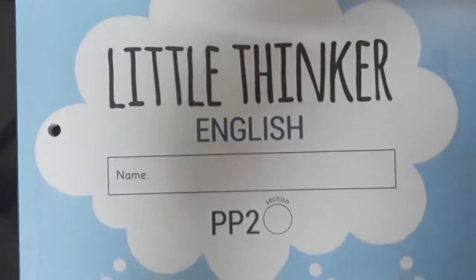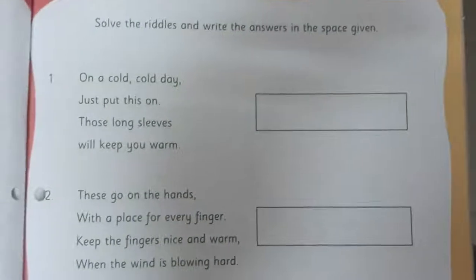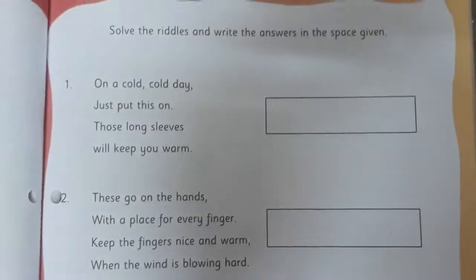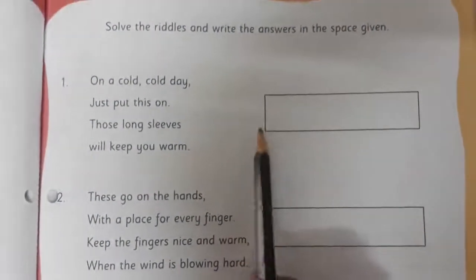Children, are we all ready with the Little Thinker English book? Let's open page number 49. This is page number 49. Now here we have to solve the riddles. Solve the riddles and write the answer in the space given. You can see the space here — space is given here.